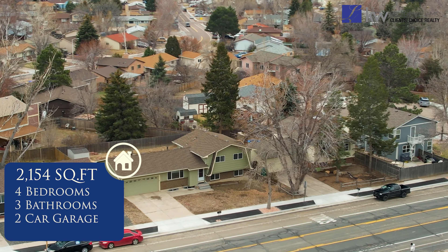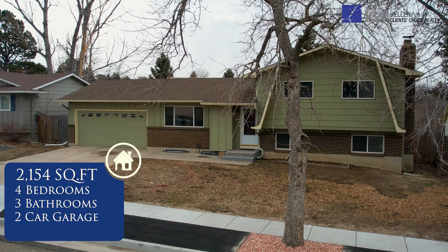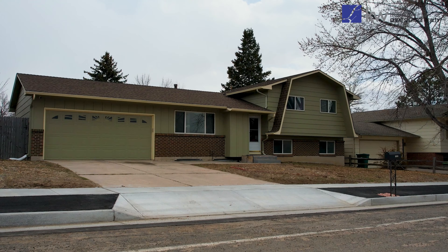This home has four bedrooms, three bathrooms, a two-car garage, and boasts 2,500 total square feet. With three separate levels for entertaining, there is definitely a space for everyone.